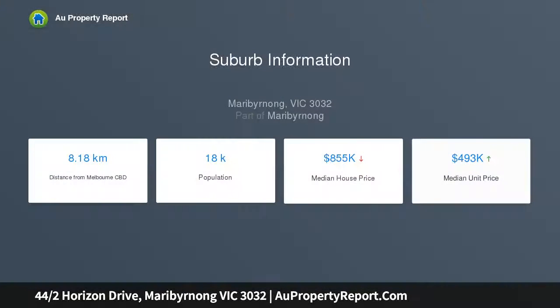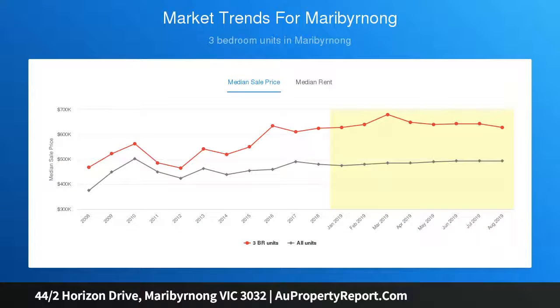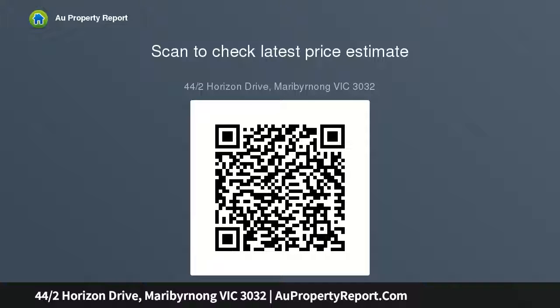Both bedrooms have built-in robes, the master with a full ensuite, and both can access the balcony area. Open plan kitchen complete with Blanco appliances and lots of cupboard storage, taking in the breathtaking views from the large lounge area.